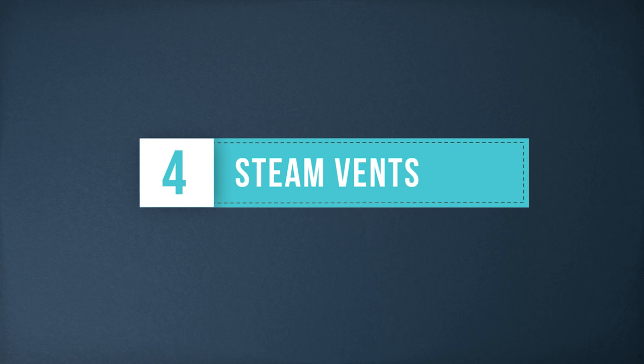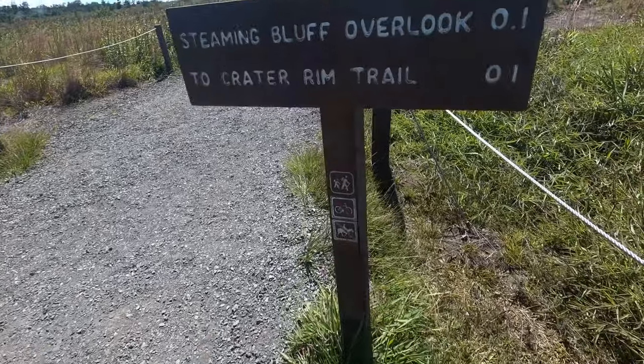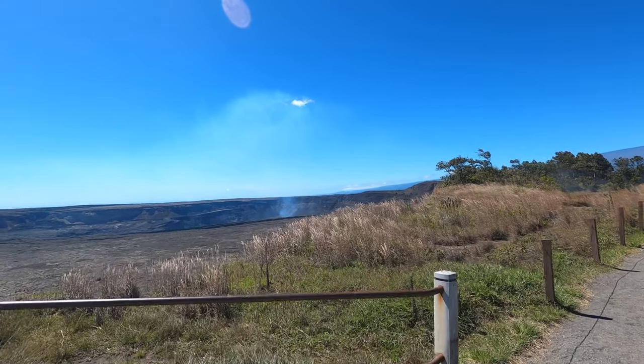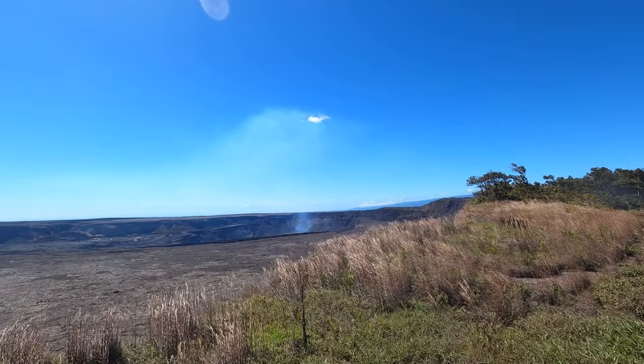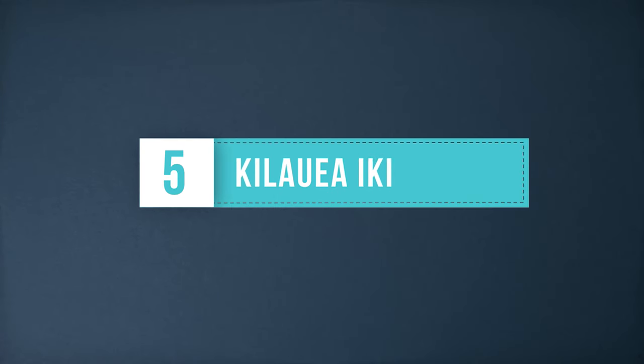Steam Vents and Sulfur Banks: you'll feel like you're walking through Yellowstone National Park instead of Hawaii Volcanoes. When visiting the sulfur banks, you can walk along boardwalks and take in the steamy, sulfury smells of the bubbling volcano underneath.